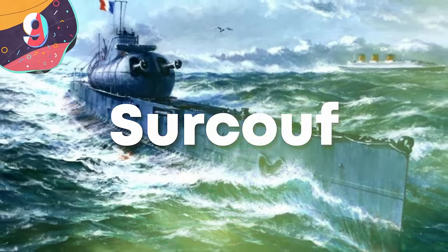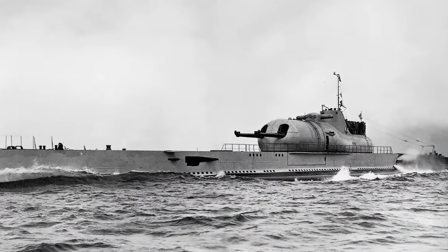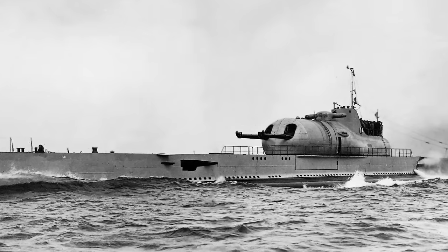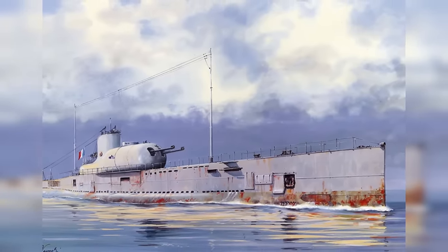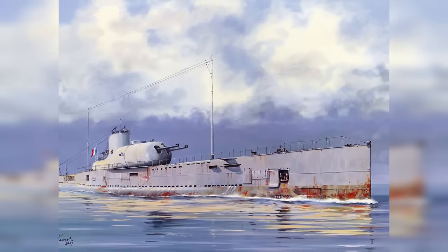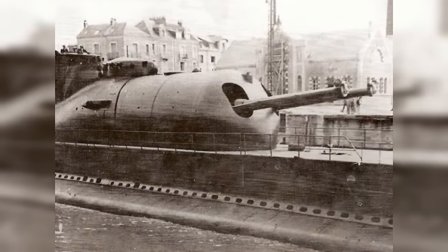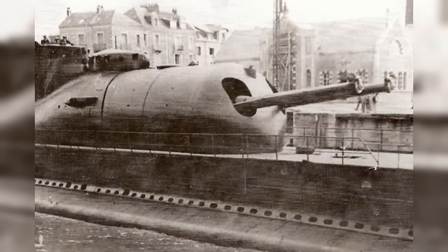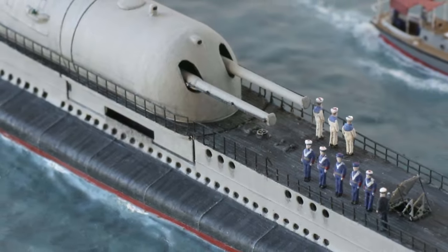Number 9, the Surcouf. Named after the French privateer Robert Surcouf, it was a submarine cruiser commissioned by the French Navy during the interwar period. Launched in 1929, the Surcouf was a large and unconventional vessel that blended features of both submarines and surface ships. Measuring approximately 360 feet in length with a beam of around 29 feet, it was massive compared to its contemporaries. Its unique design featured a traditional submarine hull with a large conning tower resembling a battleship's bridge. The vessel was armed with eight 550-millimeter torpedo tubes, a 203-millimeter gun turret, and anti-aircraft guns. The Surcouf was intended for long-range patrols and carried a reconnaissance aircraft launched from a catapult on its deck, making it one of the most unusual submarines of its time, combining surface warfare with underwater stealth.